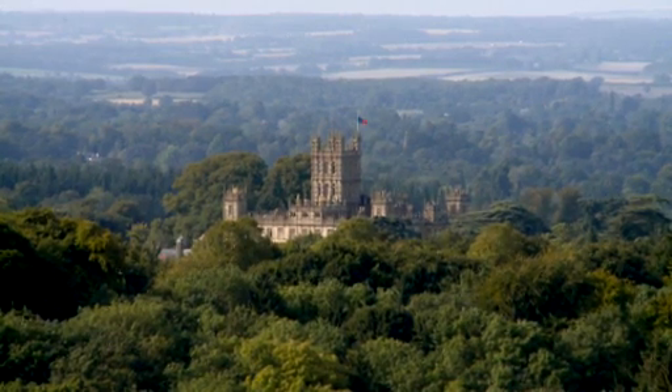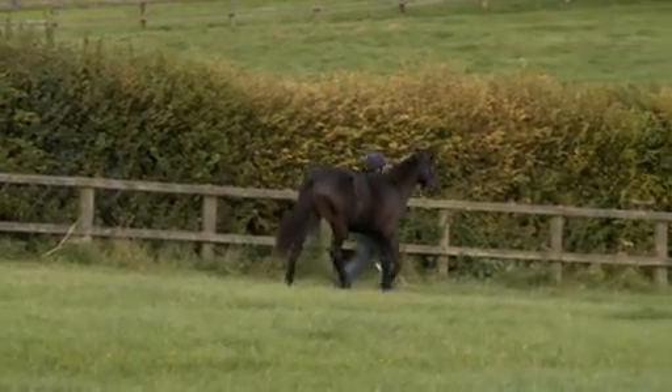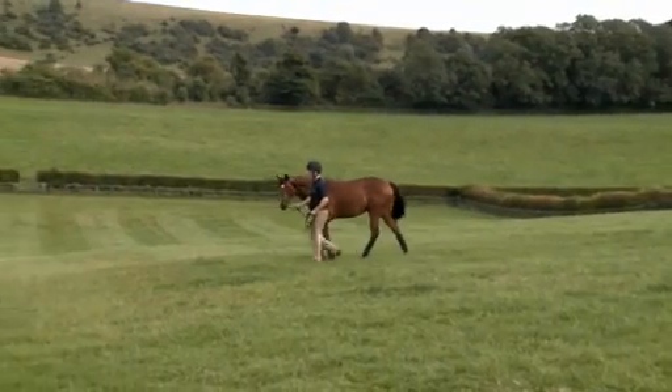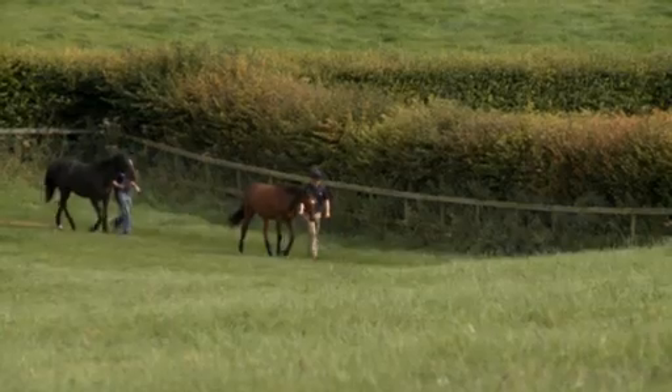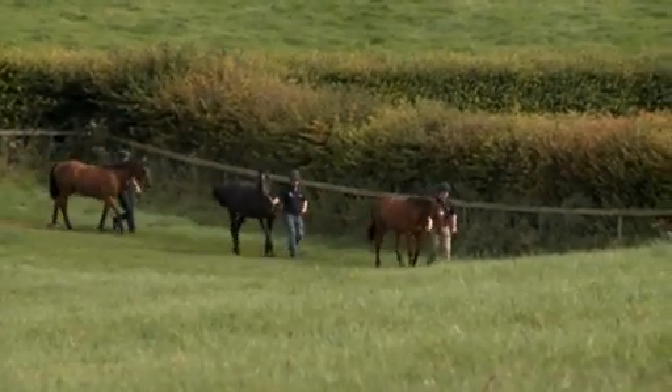Situated in the shadows of the famous Highclere Castle, Highclere Stud has been the top consignor at Tattersall's October Book 1 sale for the last five years, so what better place to visit to find out how yearlings are prepared for one of the top sales.